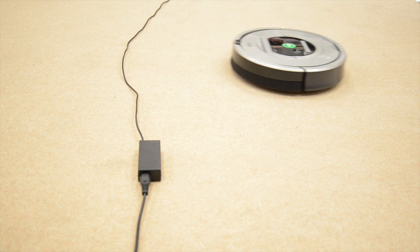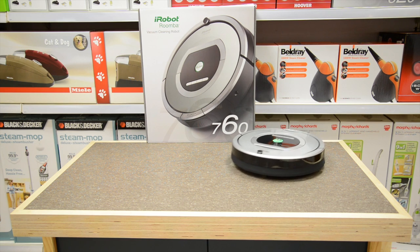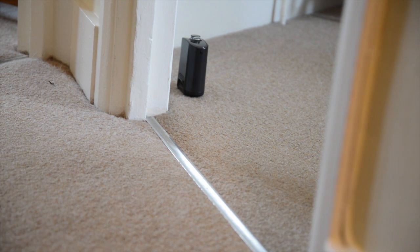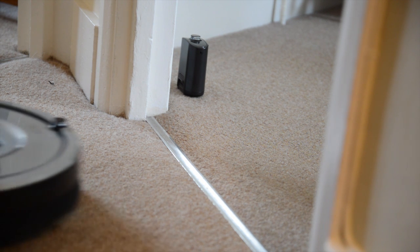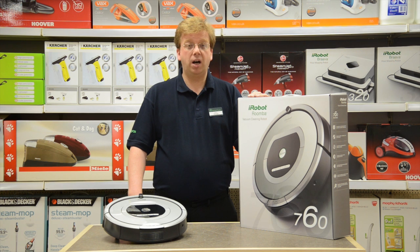Its sensors cleverly move it around furniture and obstacles, pass over electric cables, and stop at the edges of stairs. Plus these virtual wall sensors keep it in the rooms you want and out of the ones you don't. The iRobot Roomba adjusts automatically to clean carpets, hardwood floors, tiles and lino, and avoids getting stuck on cords, carpet fringes and tassels.